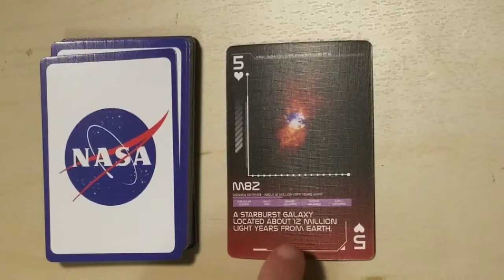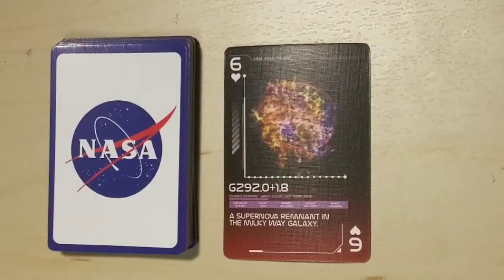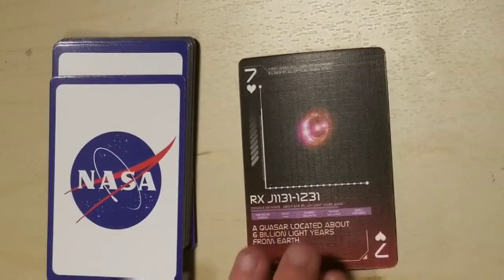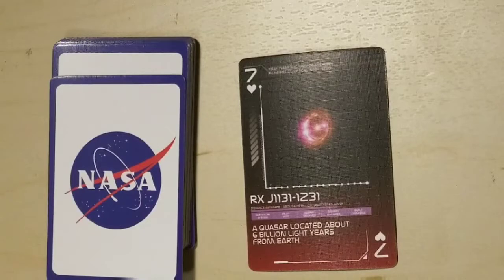So now that I look at this, that character looks like a two, so I'm going to pronounce it as two — this is M82, a starburst galaxy located about 12 million light years from Earth. G292.0+1.8, a supernova remnant in the Milky Way galaxy — how seriously beautiful is that. RX J1131-1231, a quasar located about 6 billion light years from Earth.